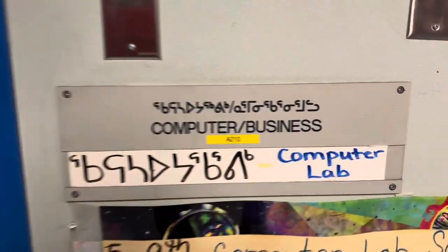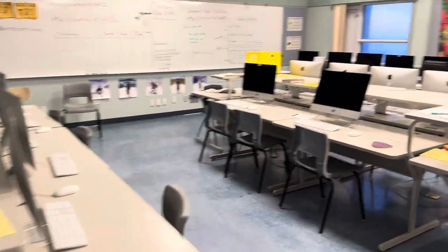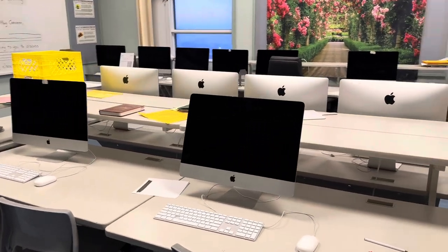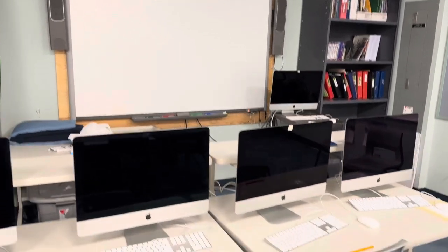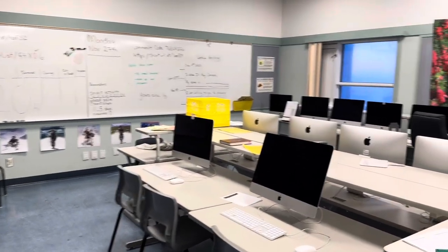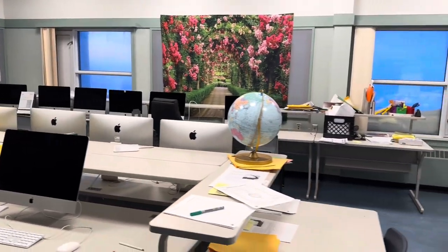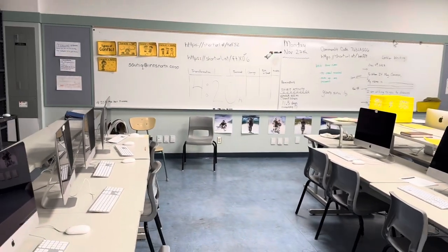What I do want to show you guys is the computer and business room. We have a nice classroom here with Apple computers, MacBooks, and a nice smart board. The school provides advanced and up-to-date technology for the students for a better learning experience — that's very neat.